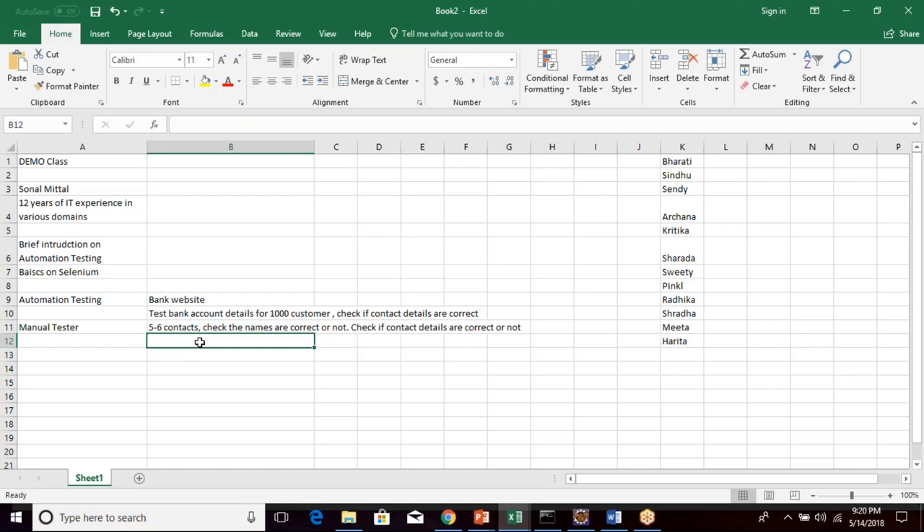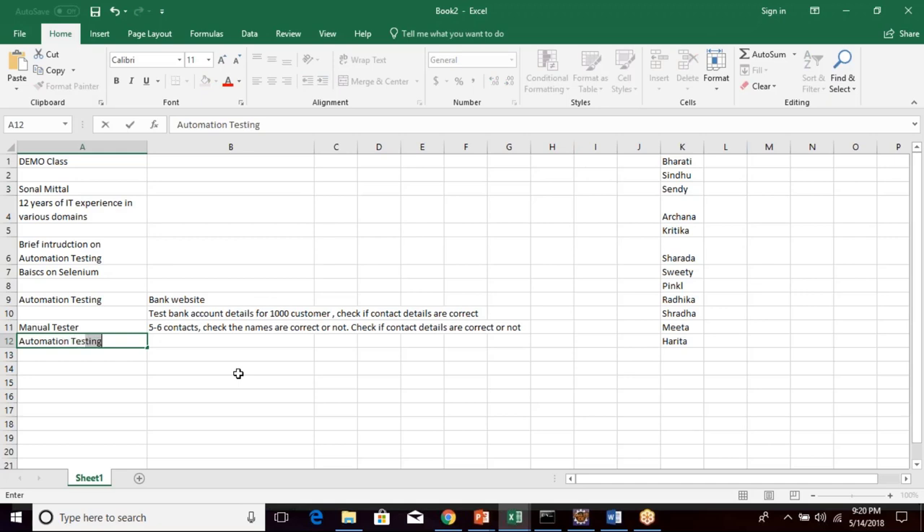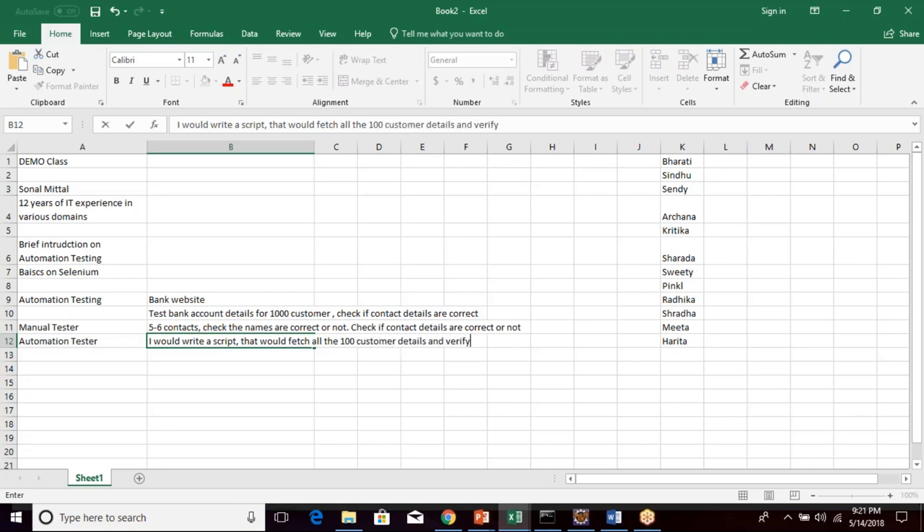What manual testers do is use boundary value analysis — take the first 10, then 500 to 510, then the last 10 values, check their names and details, and say the test case passed. But if I had an automation tool, I could easily test all thousand customers at once. I would write a script that fetches all the contact details for all thousand customers and verifies them. That would be done in only a few hours — I'd write my script, fetch all thousand or even 100,000 customers, verify the contact details, and pass or fail my test case based on that. That's the beauty of automation testing.